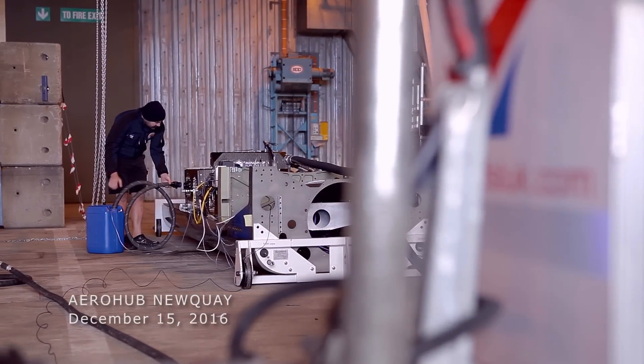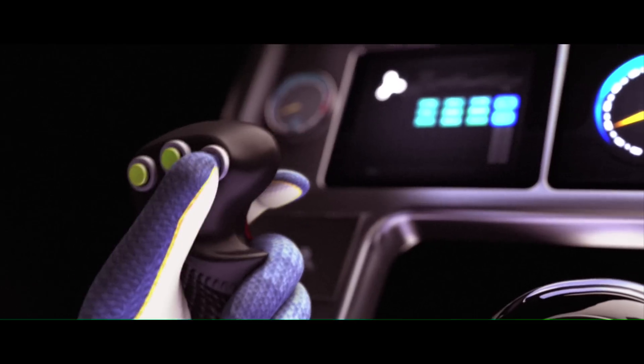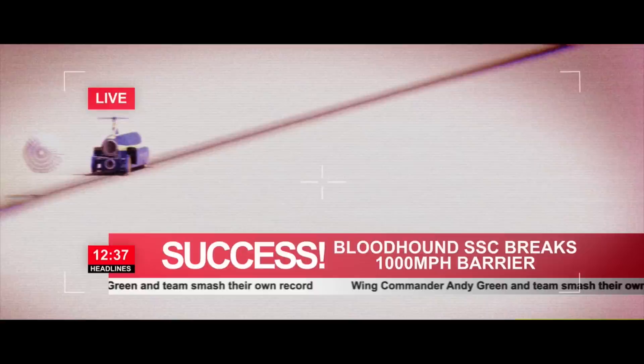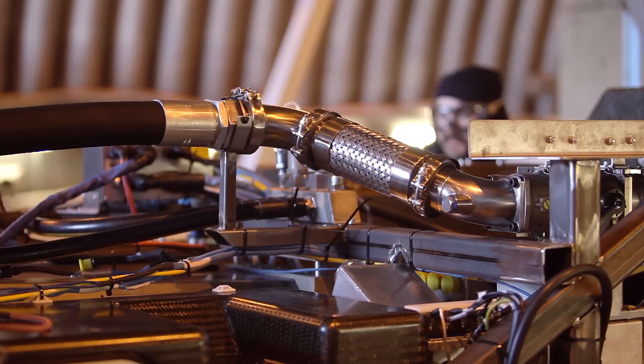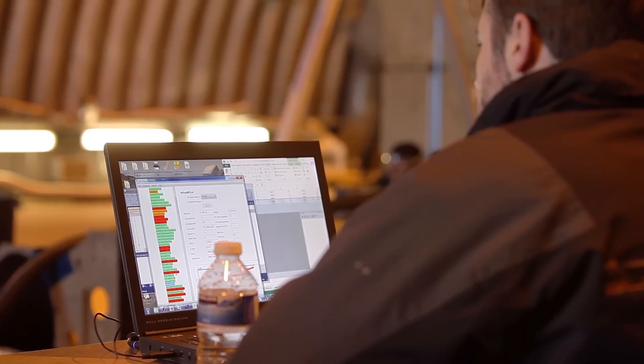One of the challenges for the fuel system for Bloodhound SSC is the transition between acceleration and deceleration. It might be assumed that at the end of the measured mile Andy cuts the engines and cruises to a halt, but in actual fact the engine needs to continue running because the air it is consuming — if the engine wasn't running — would spill across the front of the car and make the car unstable. So we needed to arrange a system that would trap the fuel at the back of the tank where it had been pushed under acceleration, so it could then be used for the deceleration phase.